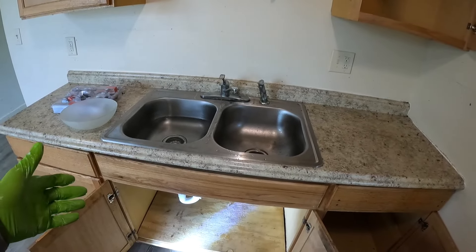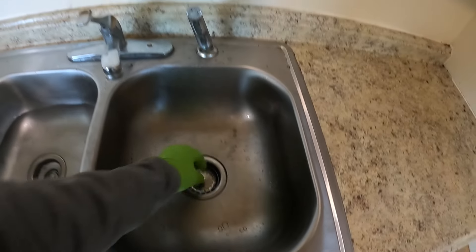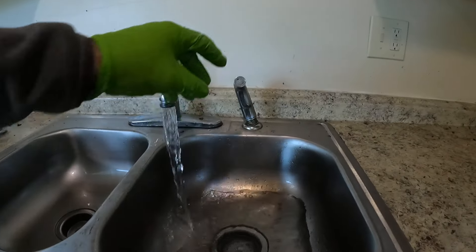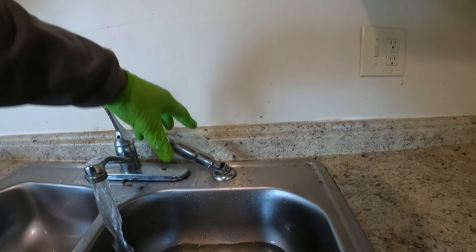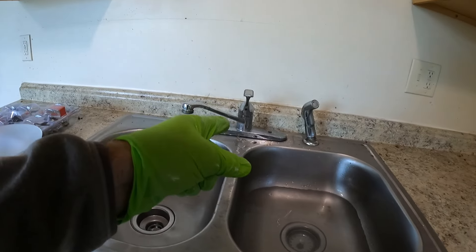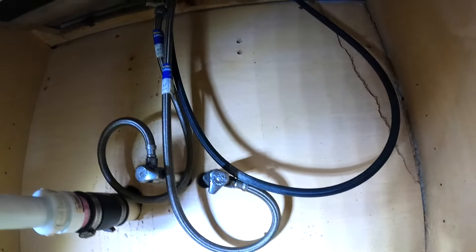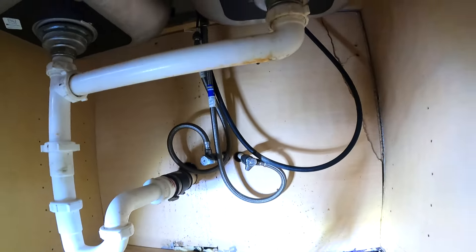Next issue on the list is that the sink is leaking. What I normally do is fill it up, run the sink, and find out where the leak's at — pretty easy to tell. It's definitely coming from the sprayer. I also think that maybe the faucet is leaking. Anytime you turn these SharkBite fittings after they've been there for a few years, they just fall apart and start leaking.